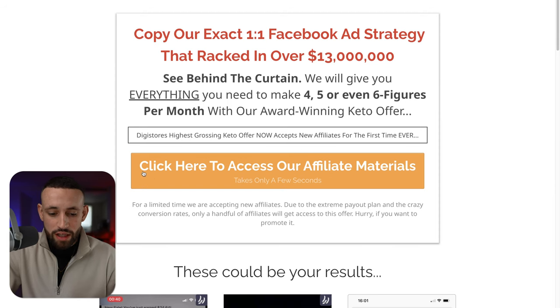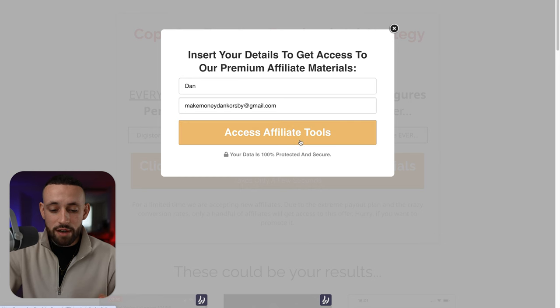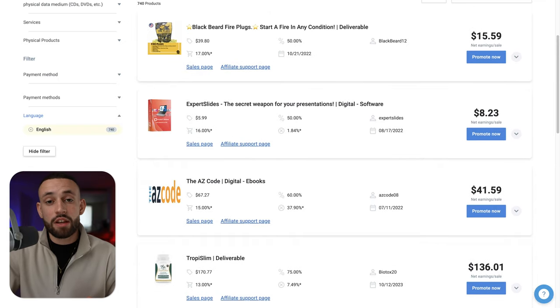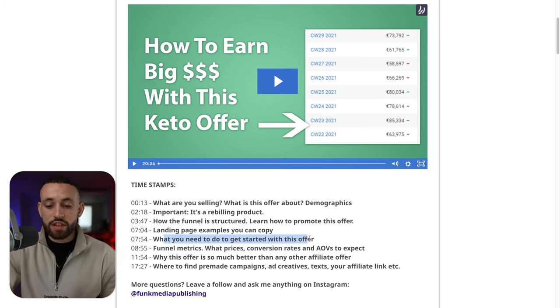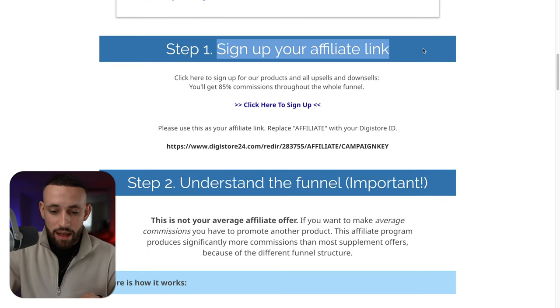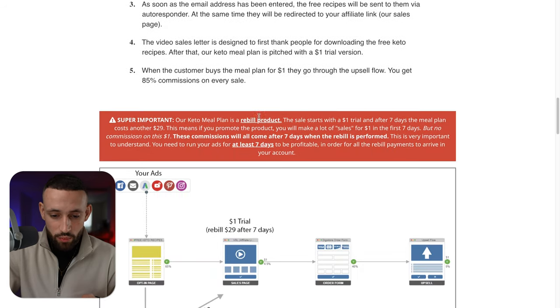The number one thing we need is to go into Digistore24 and find the affiliate support page. This is where you can get extra resources to leverage your campaigns and make more money without paid ads. You can see results that people are getting with this product. We want to click here to access affiliate materials — add your name and email to access affiliate resources. Almost all products on Digistore24 have affiliate resources, including how to start promoting, how to sell, how the funnel is structured, and landing page examples you can copy.